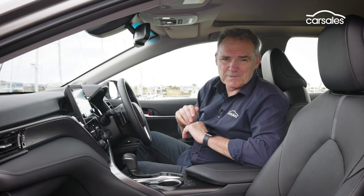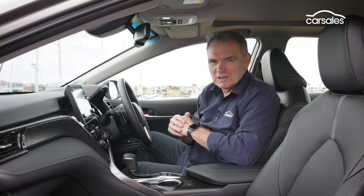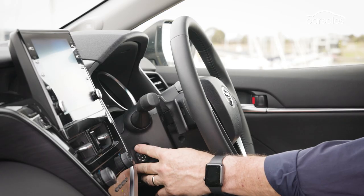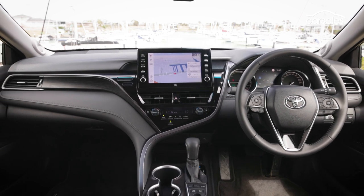It's a far cry from Camrys of the past in here, but fitting the price, there's a premium feel. Underneath all though, it's still Camry workman-like. The SL is the only Camry to get power adjustment of the steering column, heating, cooling and ventilation of the front seats, and a nine-speaker JBL audio system.